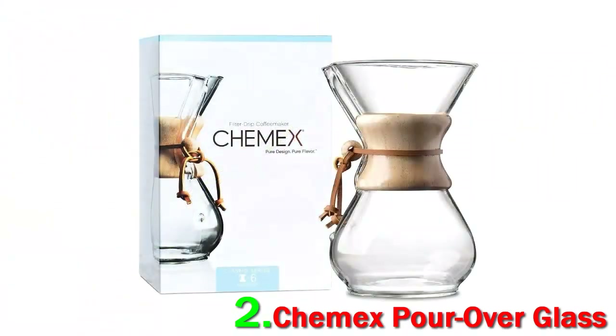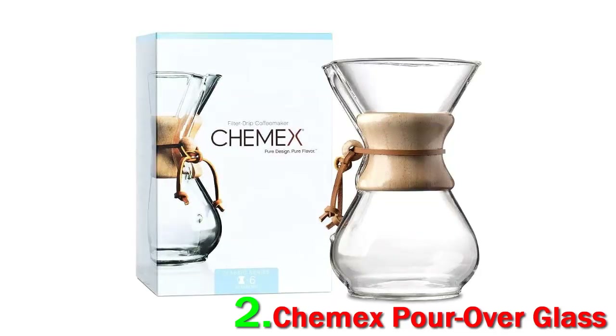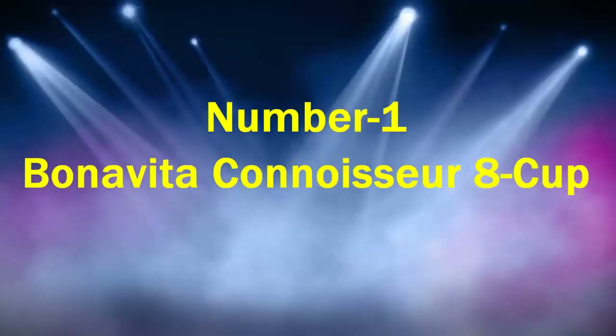"Unlike a lot of coffee gear, it looks beautiful on the countertop and I find it to be less fussy than some of the other manual pour-over devices. The filters it uses are a bit heavier and more forgiving, and it delivers a really full-flavored cup."